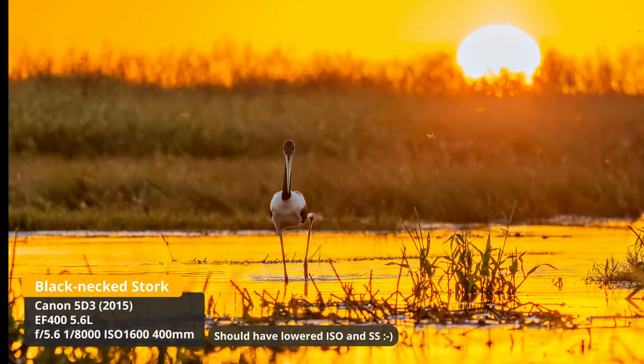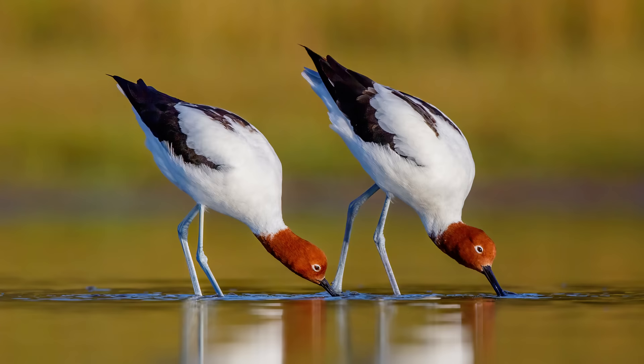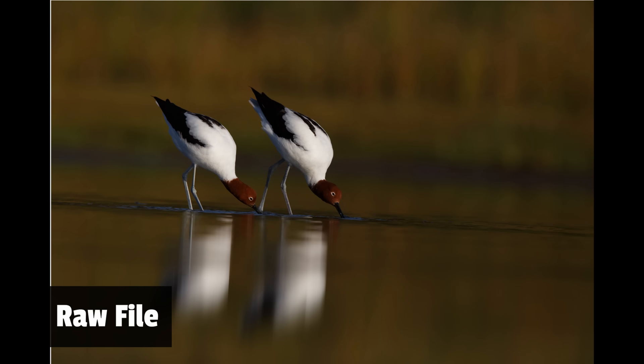That brings us to another mistake: not investing enough time in the editing process — learning how to convert RAW files, recover shadows and highlights, cropping, and so on. It took me a long time and it does take some time. I use Adobe Lightroom myself and did a video on my conversion process which you're free to check out. I highly encourage you to invest some time in editing because it's an important part of the digital workflow.